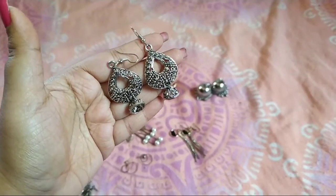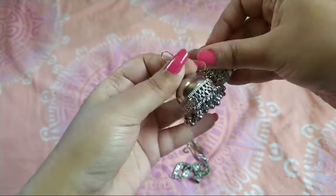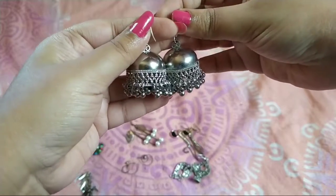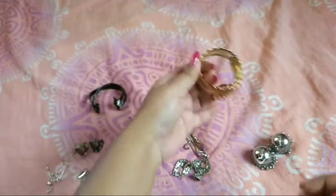They are really nice — the quality of all the earrings is very very nice. This is the last earring I got, which is again for 50 rupees — it's an oxidized kind of Jumka.